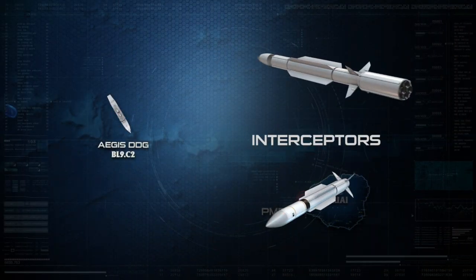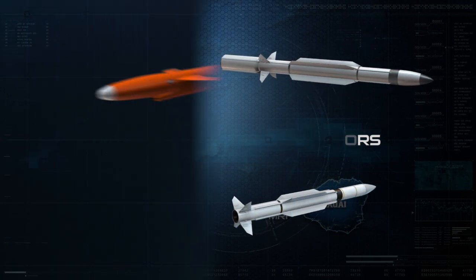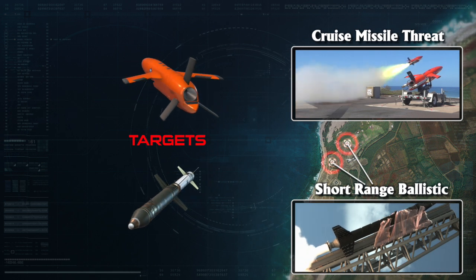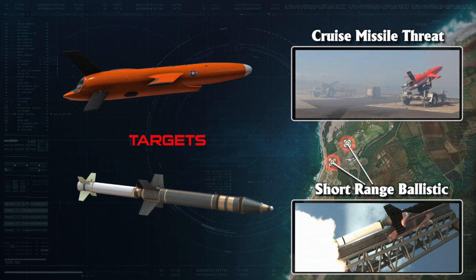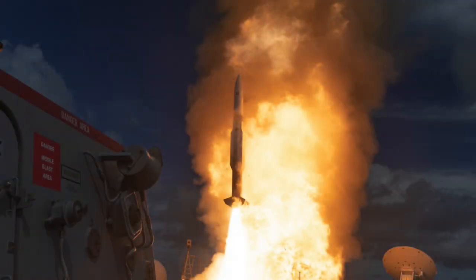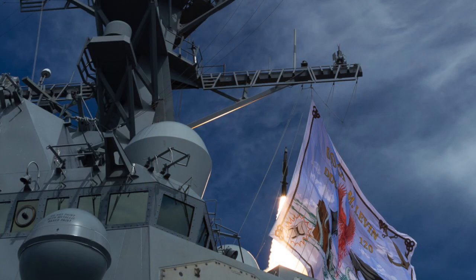Utilizing multiple Standard Missile 3, or SM-3 Block 1As, and Standard Missile 2, or SM-2 Block 3As, USS Carl M. Levin was able to detect, track, and engage two short-range ballistic missile targets, while concurrently demonstrating an anti-air warfare engagement of two subsonic anti-ship cruise missile drone targets. Vigilant Wyvern, or FTM 48, demonstrated for the first time a concurrent ballistic missile defense and anti-air warfare raid utilizing an Aegis ship operating in integrated air and missile defense priority mode.